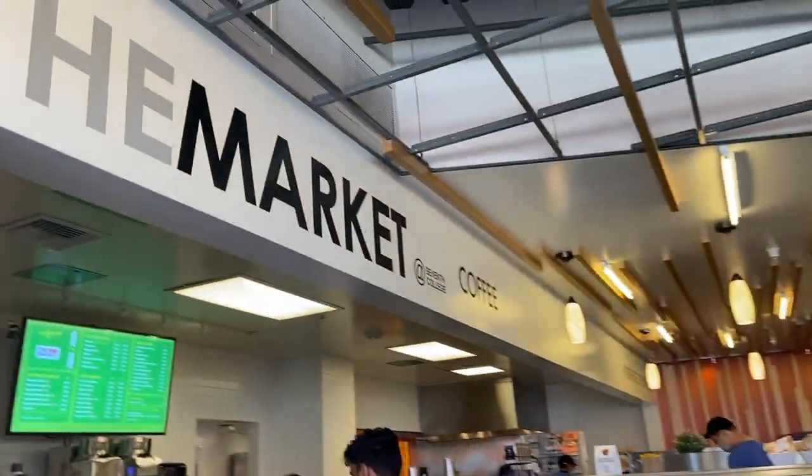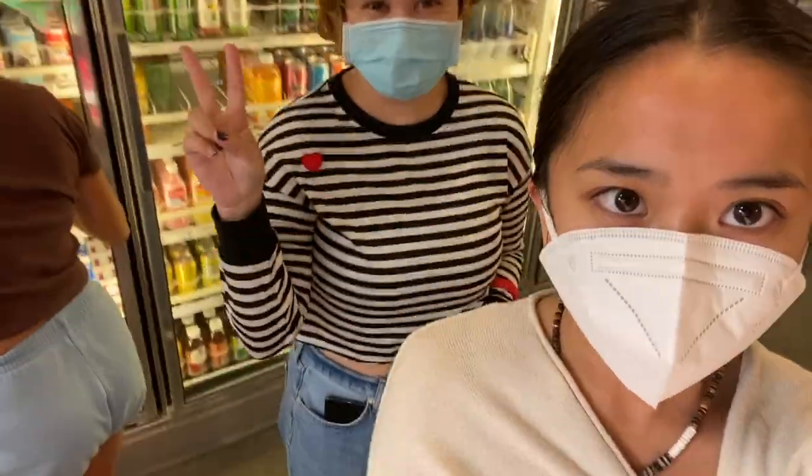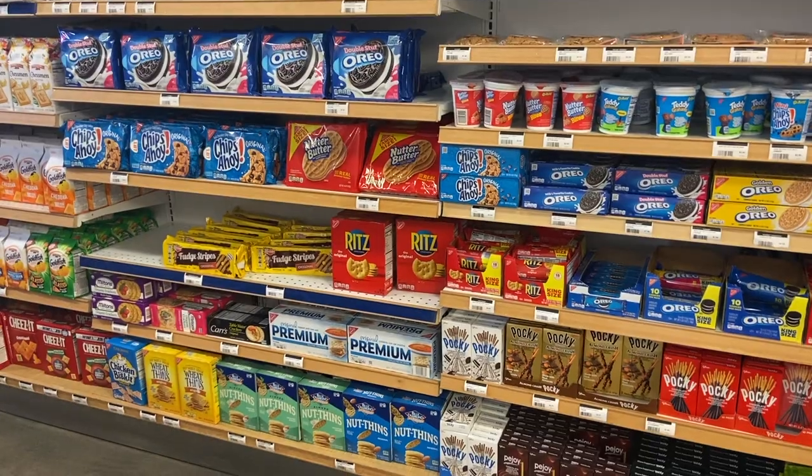Then I'm going to go to the Market at Seventh College. It has a cafe, deli stuff, and my roommate Alex is there too. It also has any groceries that you need to survive and function — very convenient considering Seventh College's location.